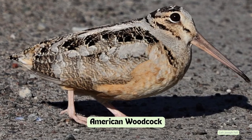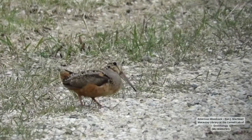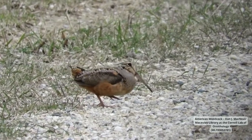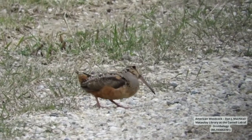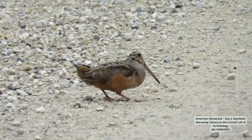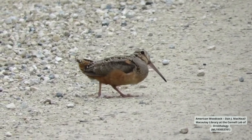American woodcocks are small chunky shorebirds that are often found in wetlands or wooded areas. They are mottled brown overall with large dark eyes and long beaks. They have an unusual dance for bringing worms to the surface, as well as a unique courting flight involving flying straight up and tumbling downwards.